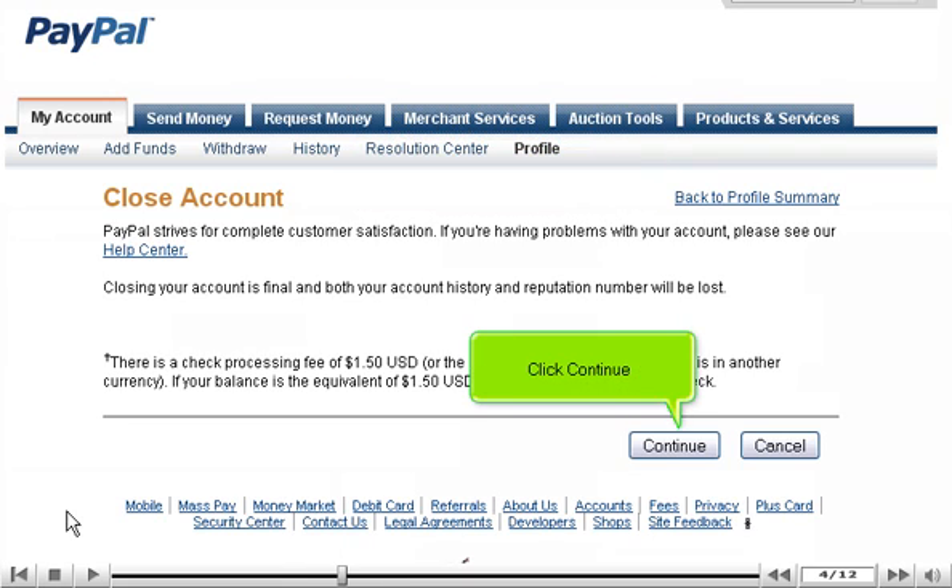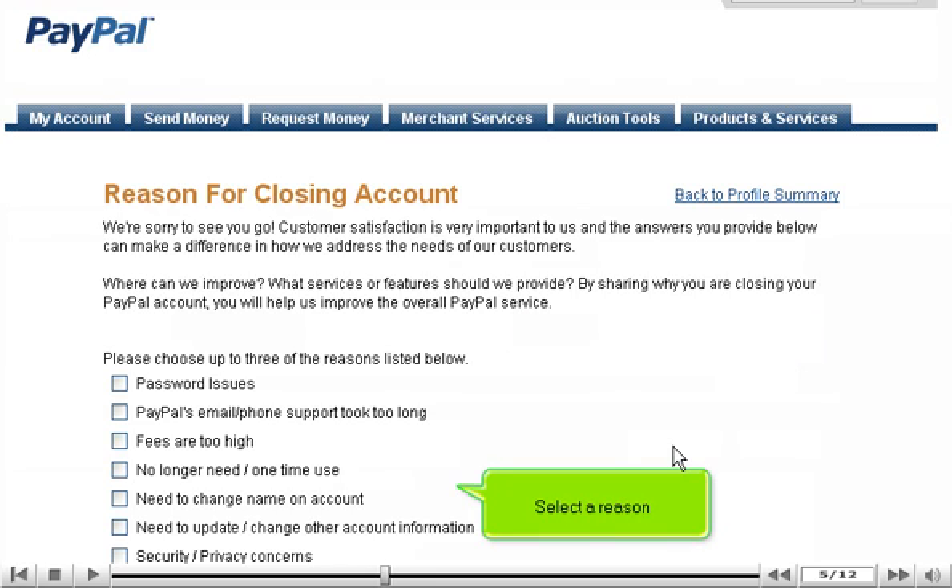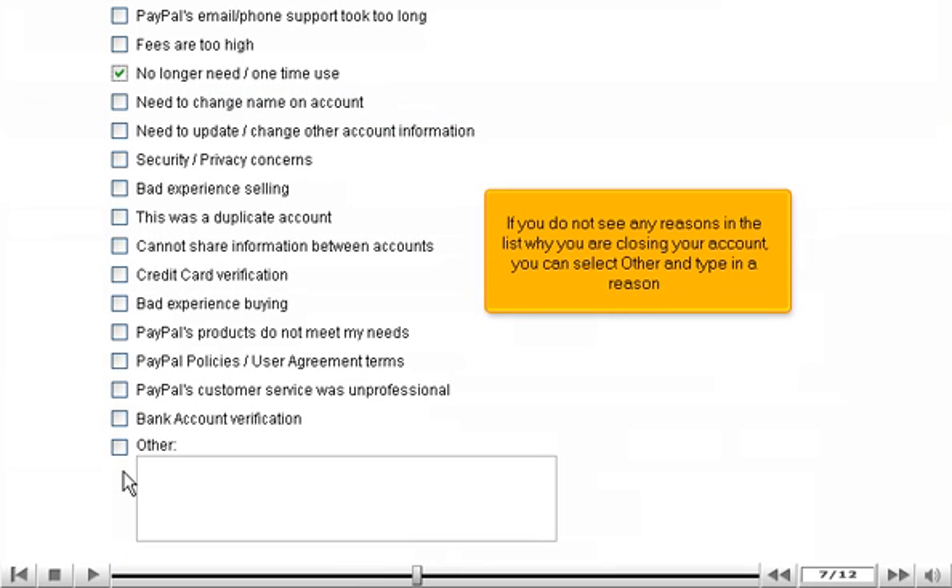Click Continue. You will need to select a reason why you are closing your account. Select a reason. If you do not see any reasons in the list why you are closing your account, you can select Other and type in a reason.